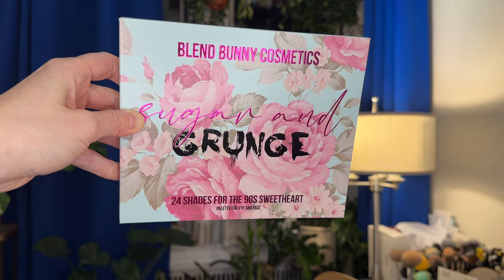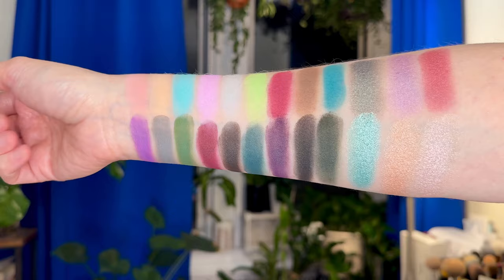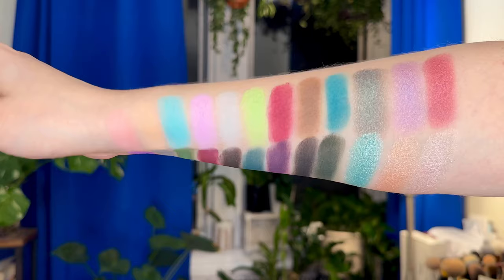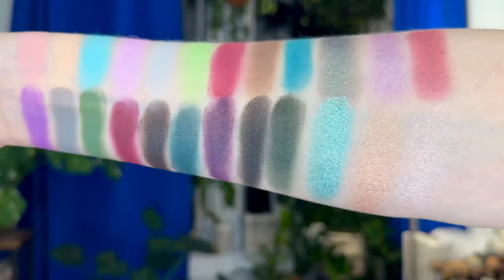Regardless, basically the owner of Blend Bunnies decided to take the high road — not deal with lawyer fees and the time that a legal battle would take — and just clearanced out this version of the palette. She said she might rework it and it might come back as a totally different palette with a new name. But she was clearancing these out at 50% off, and this bargain hunter was not going to say no.